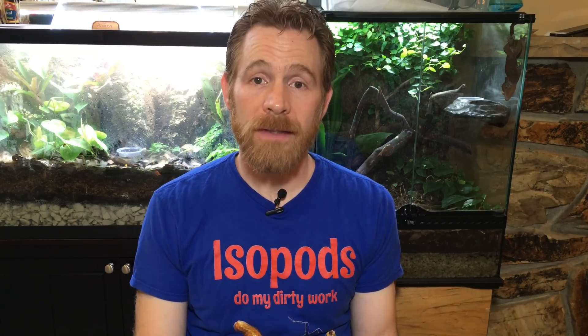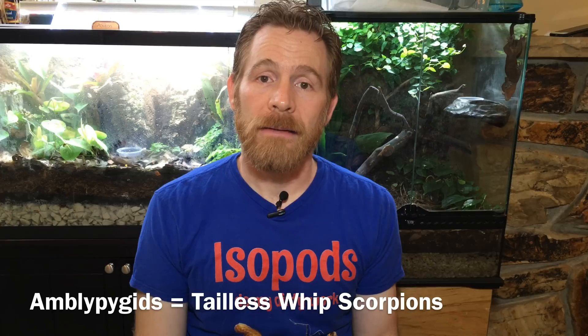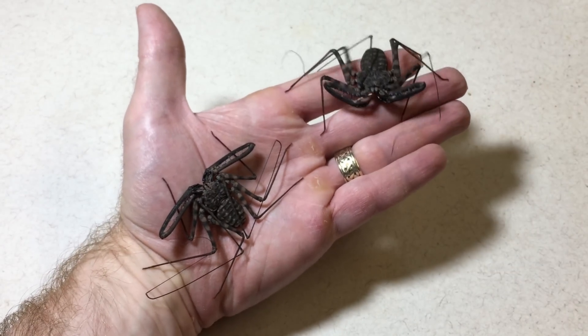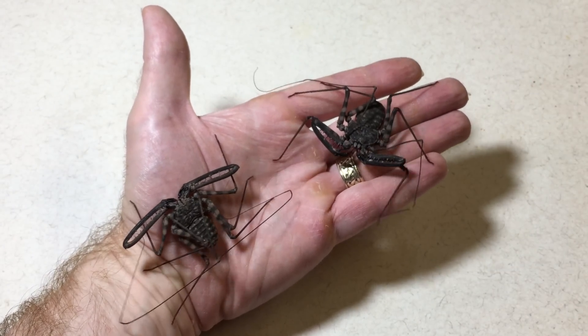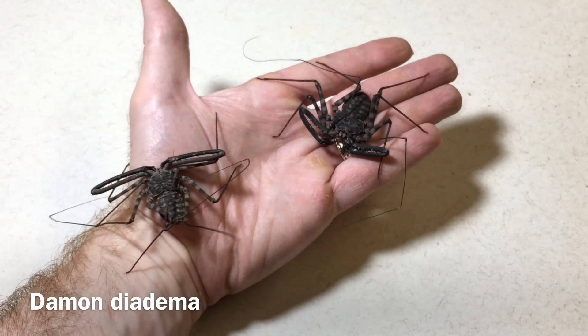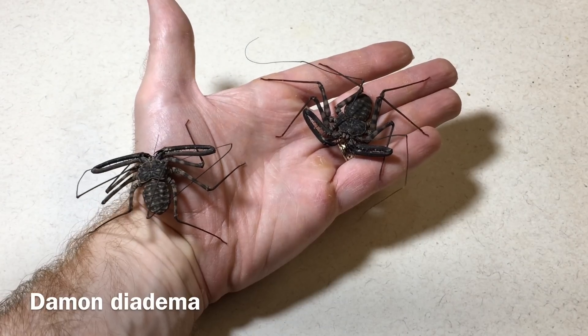They're found in many parts of the world, mostly in tropical and subtropical areas. We have a few species of amblypygids in the United States — in fact, there's one in Florida, and there are one or two found in the southwest, in places like Arizona. This particular species is generally found in Tanzania and areas near there. The scientific name is Daemonodiadema.